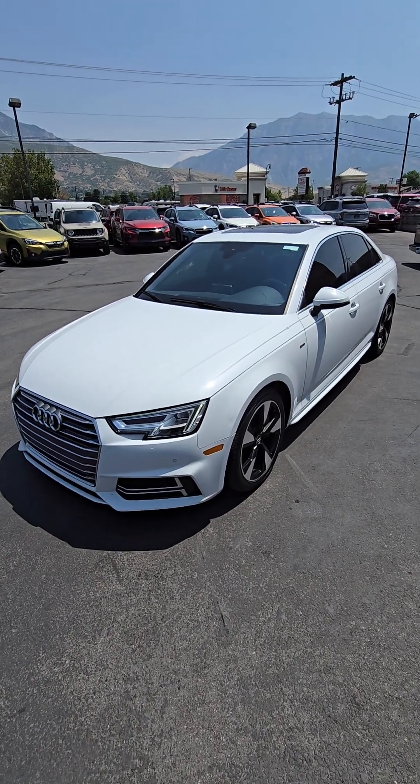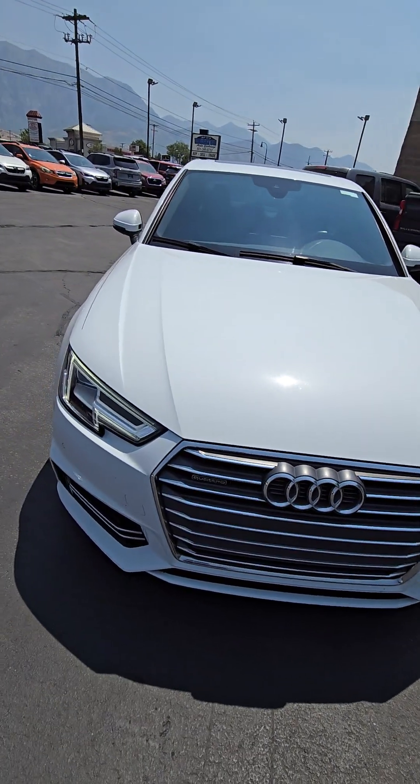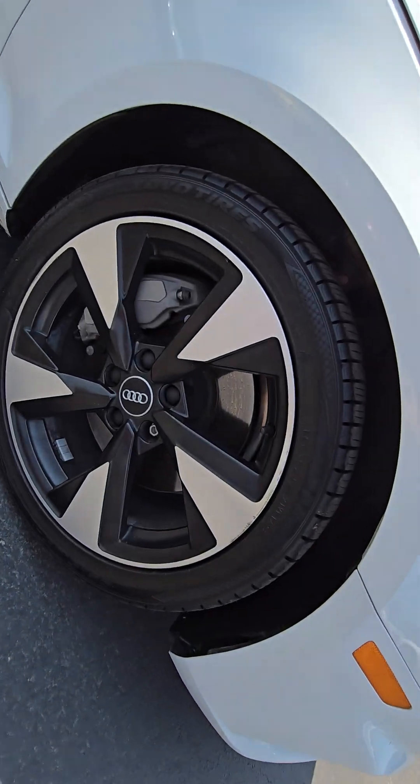All right, just grabbing you a video of that 2017 Audi A4. I'm going to go around on the front, point out anything that I see damage-wise — the paint or anything. So far, so good.